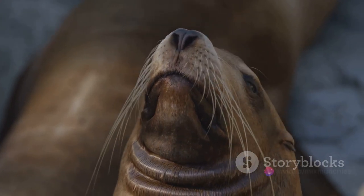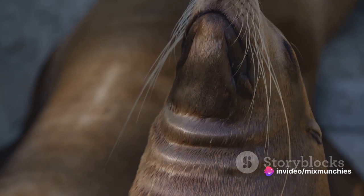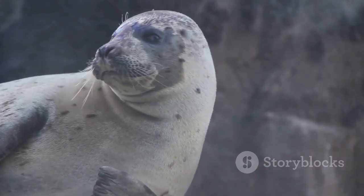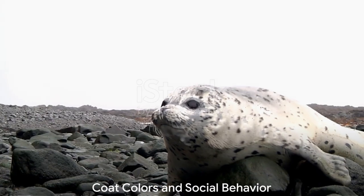Sea lions also have the advantage on land, thanks to their ability to rotate their back flippers fully under their bodies, giving them a walking-like motion. Seals, with their stubby flippers, resort to a belly wiggle to get around on dry land.